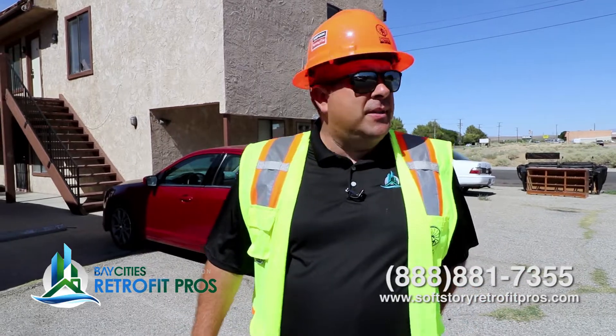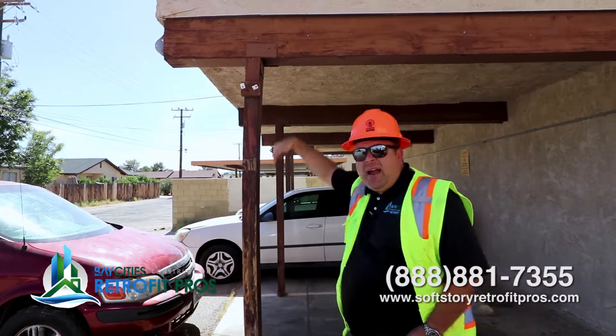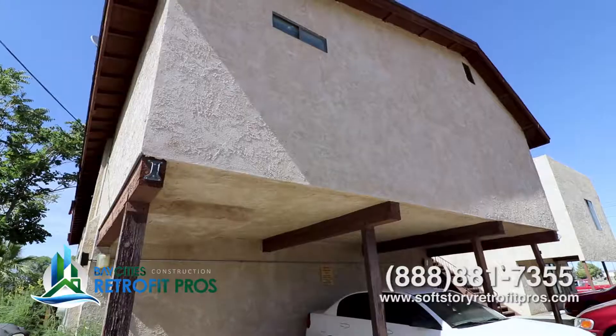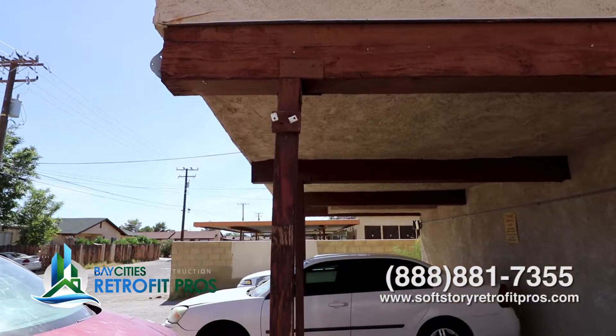I don't understand how this building is still standing. Watch this. There's a lot of gravity — probably about 27,000 pounds of compression on this post. The entire area is about 300 square feet. You do the math, it's about 27,000 pounds, could be 30,000 pounds. But this post is barely making it.